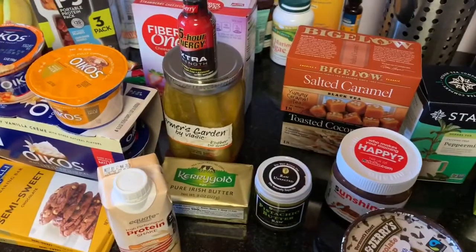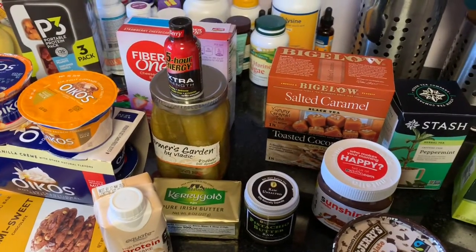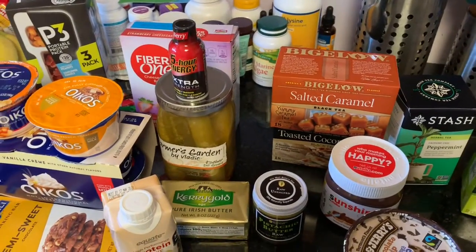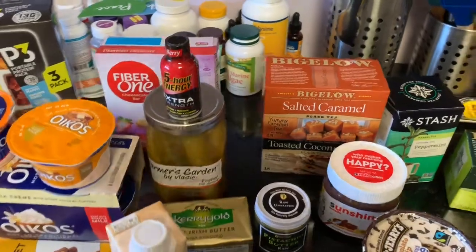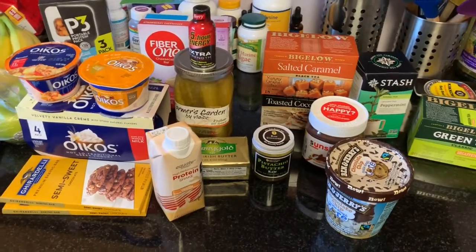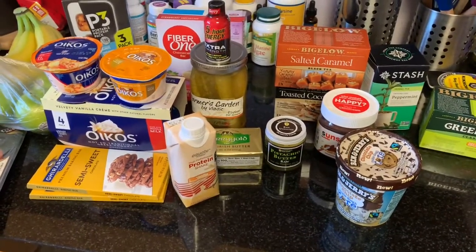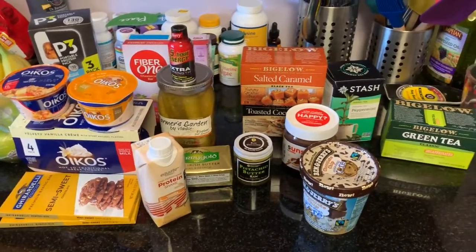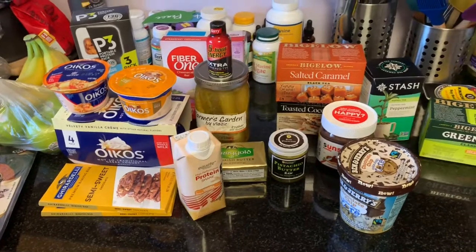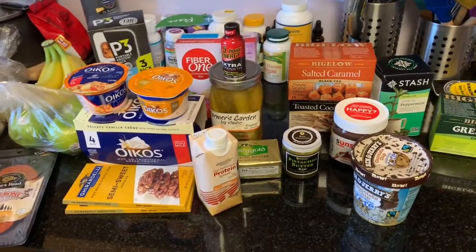I haven't weighed myself in a little bit but I imagine I'm around 160 pounds. I'll probably weigh myself tomorrow before breakfast and see where I'm at, and whether changing my eating habits affects my weight. Really I'm doing this just to feel better — I feel okay with where I'm at weight-wise, but mostly I just want to feel good. I definitely feel more like exercising now that it's warming up. Anyway, hope you guys are doing well — talk to you later!